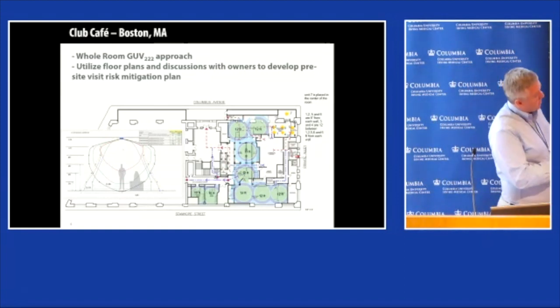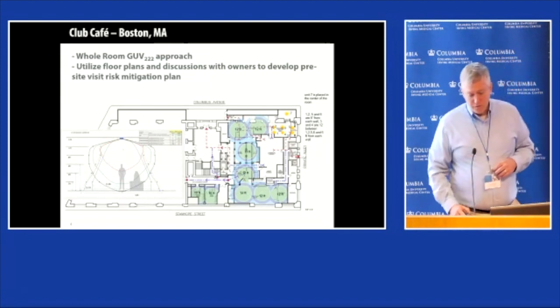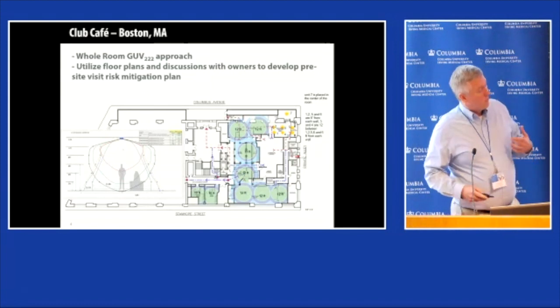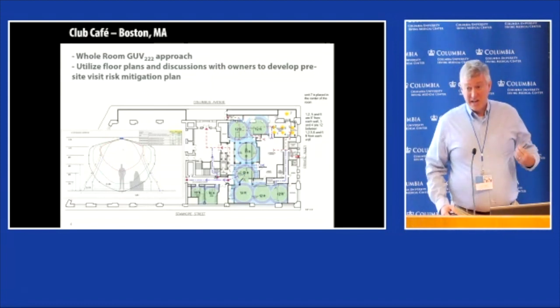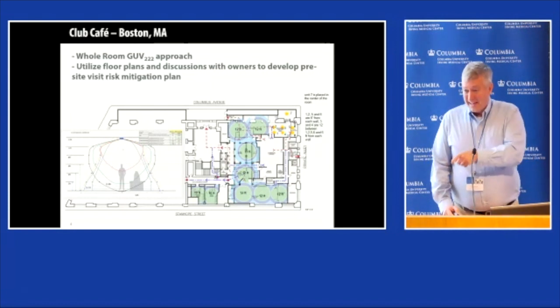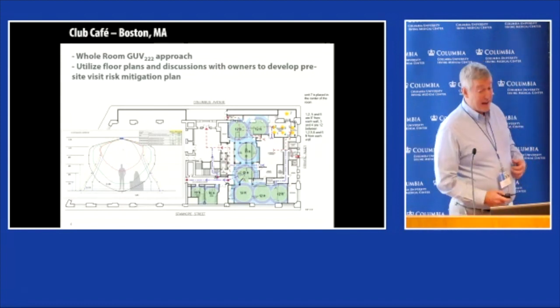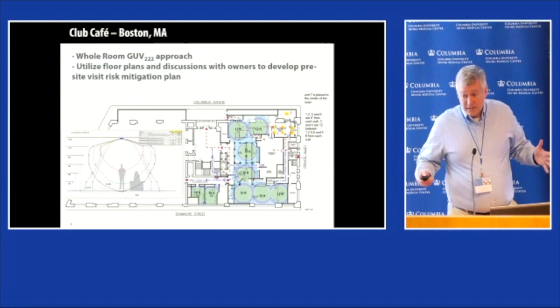Originally we were focusing on percentage disinfection—that was the log kill approach. We believe the market's going toward ACH, because we want to follow the golden rule and use the language that the people who determine the rules use, so we can fit in their paradigm. Equivalent ACH is the way to go.